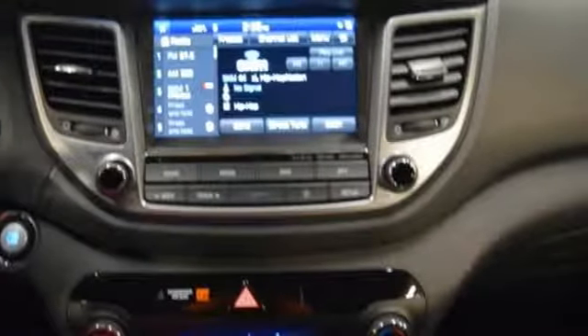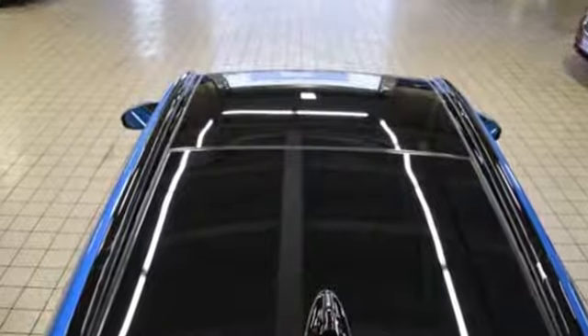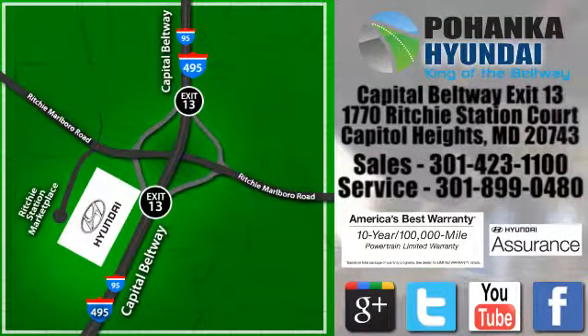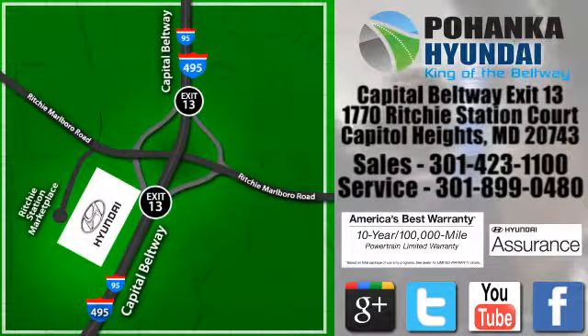They may miss you, but they'll never miss your exit in this Tucson. Make it yours today. Visit Pohanka Hyundai, King of the Beltway, today. We're conveniently located on the Capitol Beltway at Exit 13, 1770 Ritchie Station Court in Capitol Heights, Maryland.